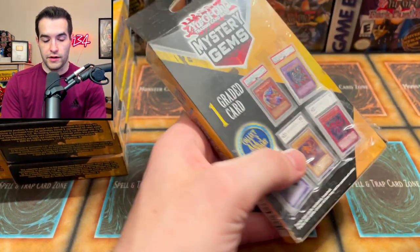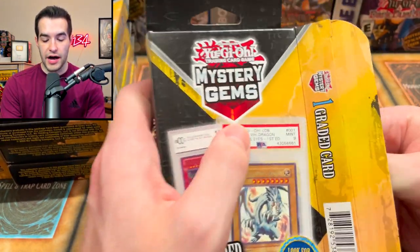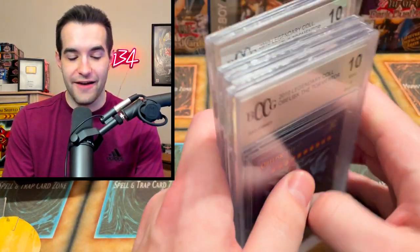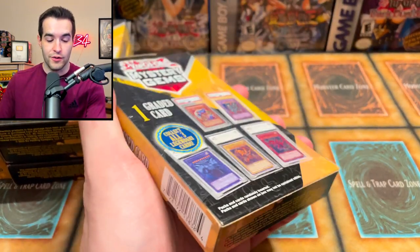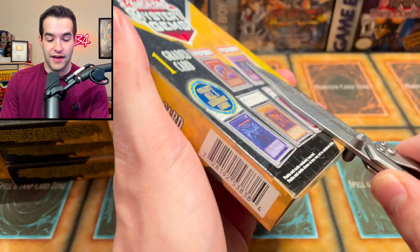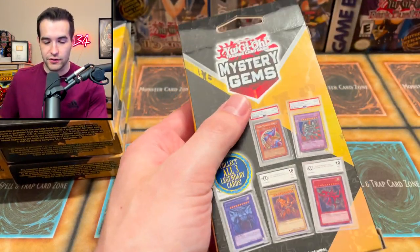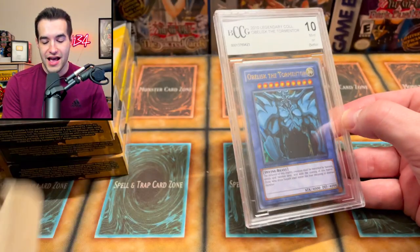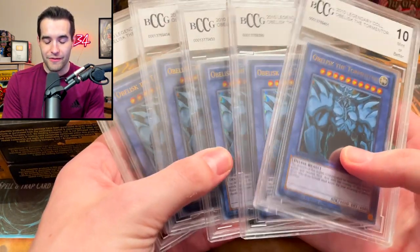And we open box four — another obelisk, the tormentor. Five for five obelisk the tormentor! I'm going to go out on a limb and make a bold prediction: number six — obelisk the tormentor, BCCG 10, legendary collection one promo. And would you look at that — I just predicted it exactly. It's legendary collection, it's BCCG, it's a 10. Whoever wins this giveaway is going to have a huge obelisk collection. Seven obelisks now. The box says 'collect all three legendary cards' — it's going to be tough when we're only pulling the same legendary card.